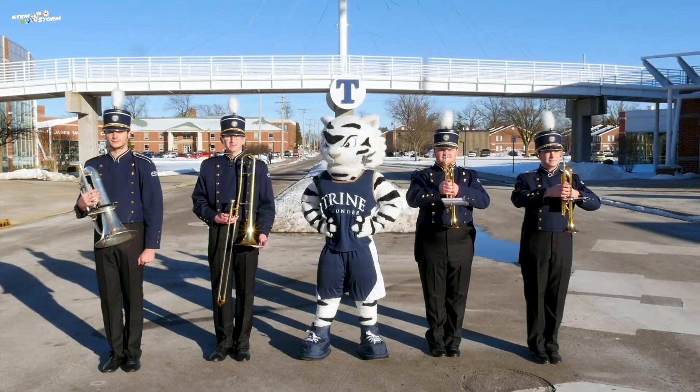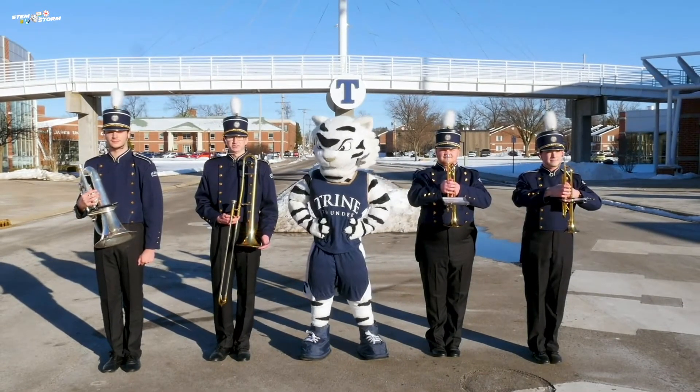It's time for a brain break. Kids, stand up and march with us while we play the Trine University fight song.